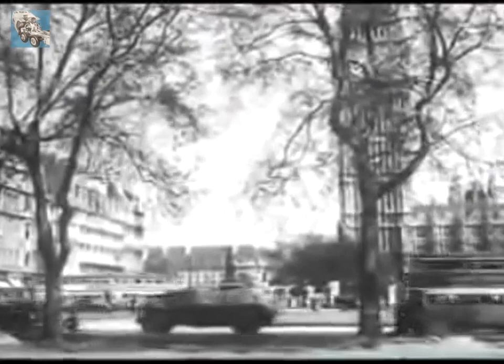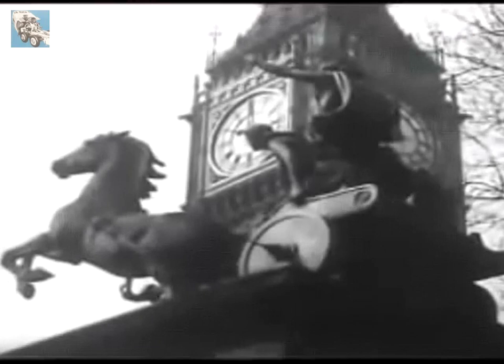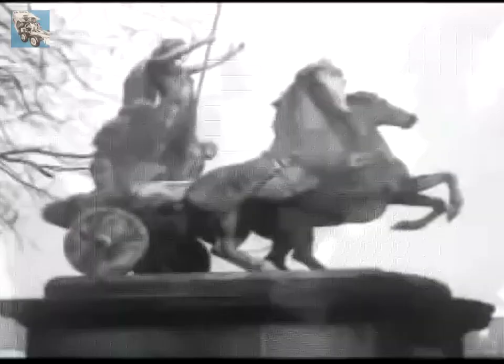Guarding the western end of Westminster Bridge, in the shadow of Big Ben, stands the statue of Boadicea. Symbolising the very spirit of Britain, this statue was the work of Thomas Thornycroft. His son, John I. Thornycroft, expressed the British spirit in another way, becoming a leading shipbuilder, whilst it was his grandson, now Sir John E. Thornycroft, who fifty years ago conceived the idea of building a steam road vehicle.